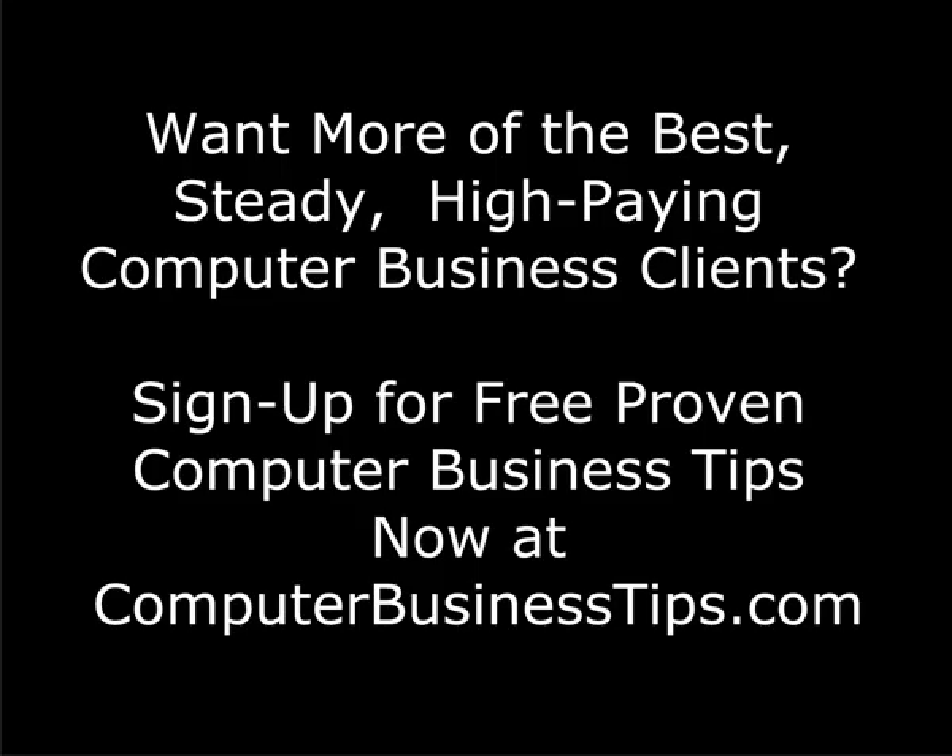Do you want more of the best, steady, high-paying computer business clients? Then sign up for free proven computer business tips now at ComputerBusinessTips.com.